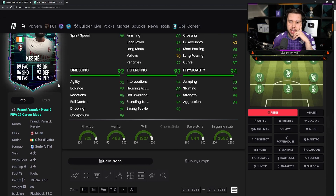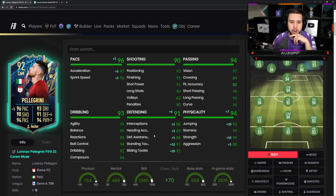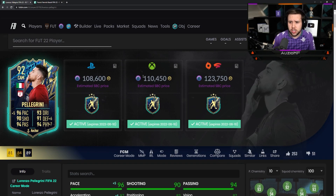I'm still taking Kessie as a box-to-box center mid and a CDM because of the fact that he's got that high defensive work rate. But yeah, this card looks really solid, and for 110k, I don't think you can go wrong.